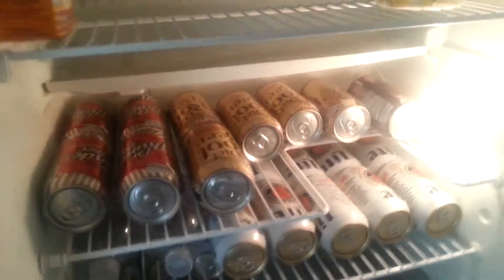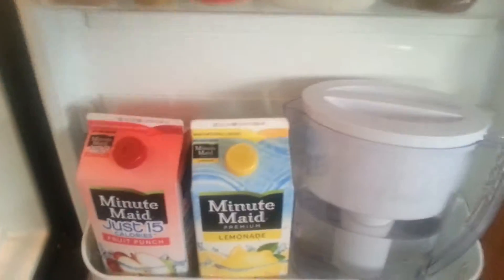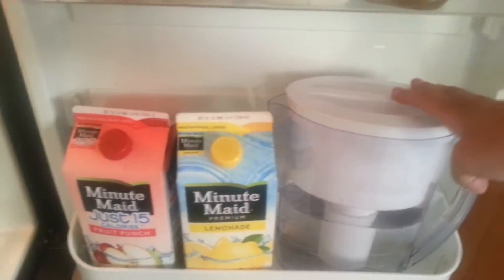Here's what I have in my fridge. I have a rack of sodas, a rack of beer and water. Let's see — some salad dressings, some mustards, and a Brita water filter, which is great. I use that every day.